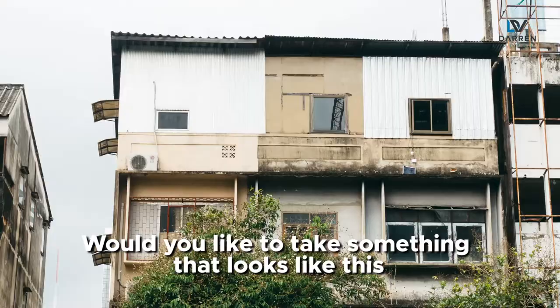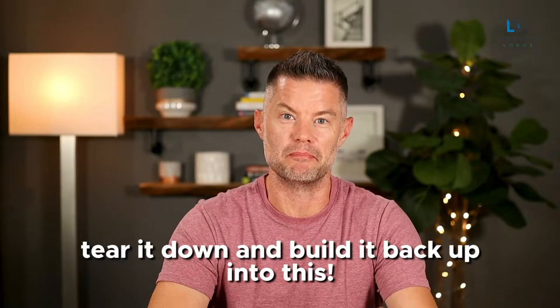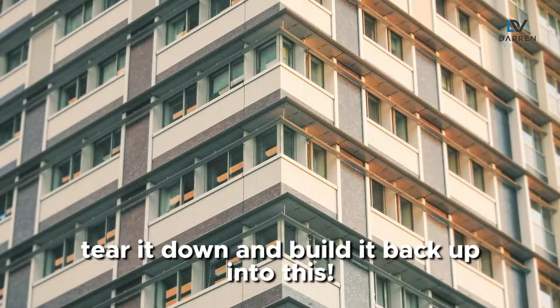Would you like to take something that looks like this, tear it down and build it back up into this? Well, if so, you're in the right place.